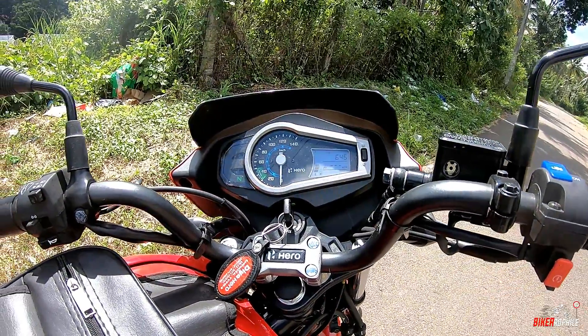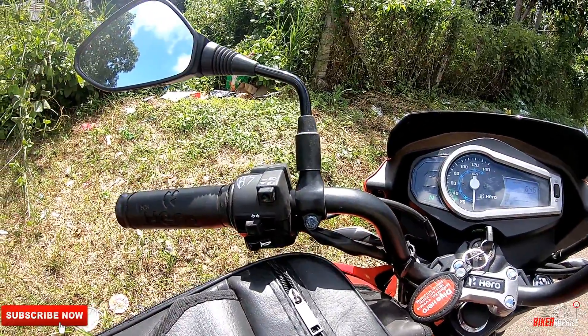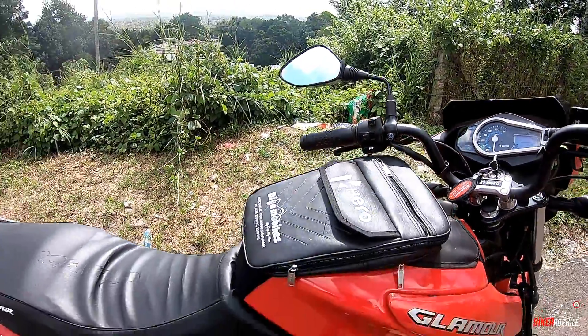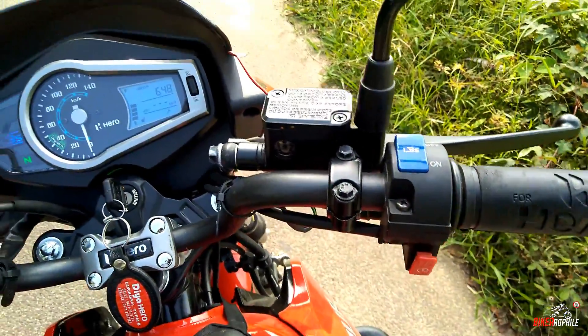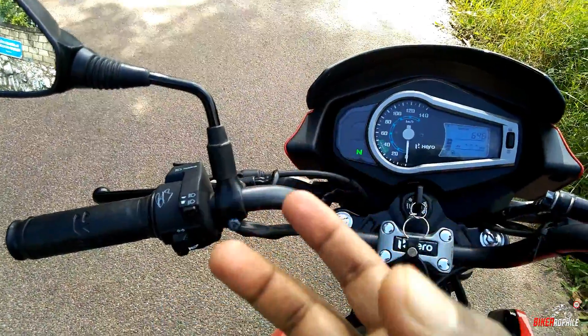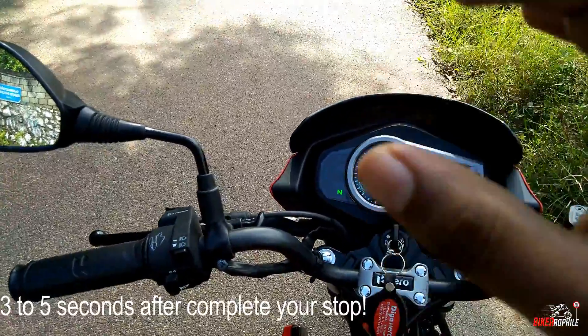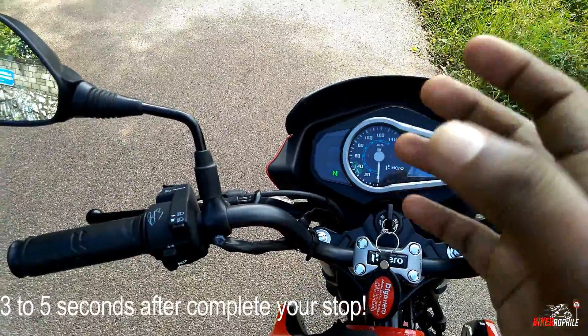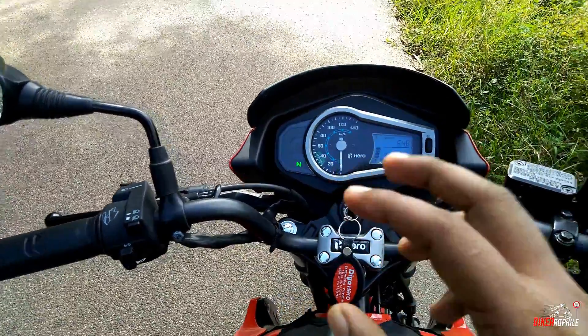Subscribe and wait for it. Another good feature is the Hero patent i3S technology, which turns the bike off if you let it idle for three seconds while riding. If you stop at a traffic light or somewhere else, it will turn itself off after three seconds if it stays idle — that's the i3S technology.